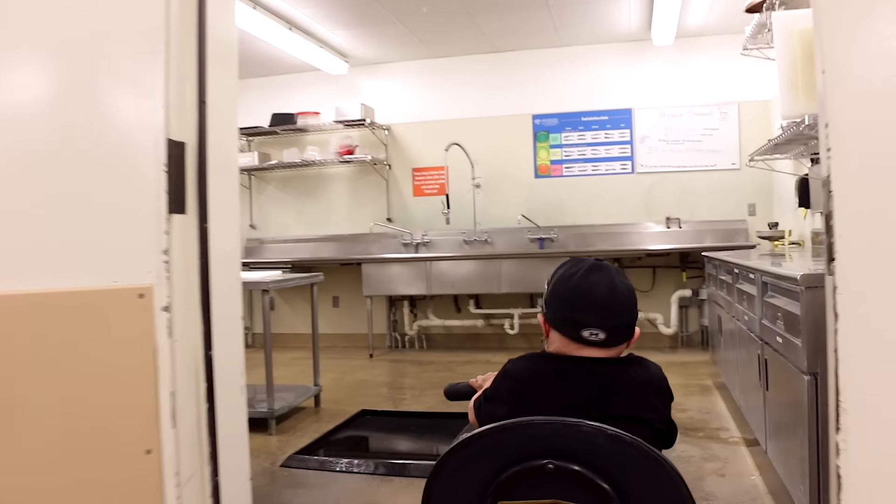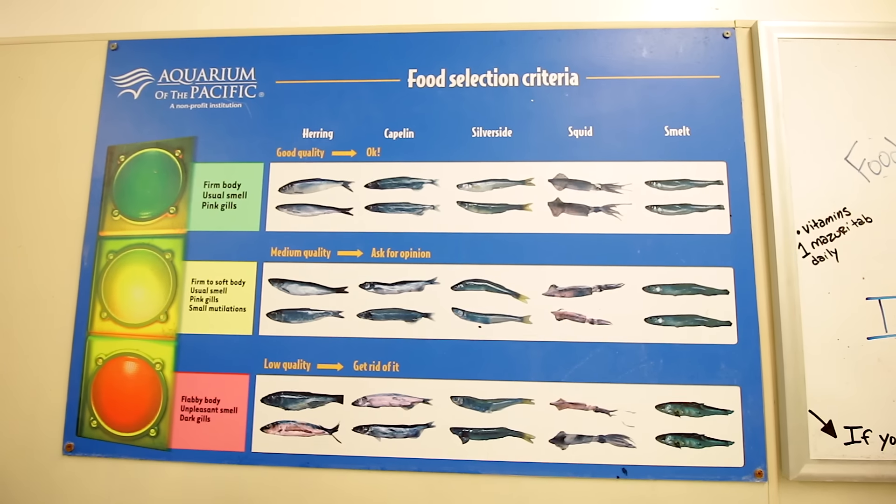We're in the food prep room. We're gonna prep some food for the sharks. When I first walked in here, you can tell it smells like fish. So we're gonna put you to work by weighing out the food — we need 0.4 kilograms of food in this container. We're gonna feed about 60 sharks. Wow, this is nice and cold. Yeah, it was in the refrigerator earlier. Perfect.